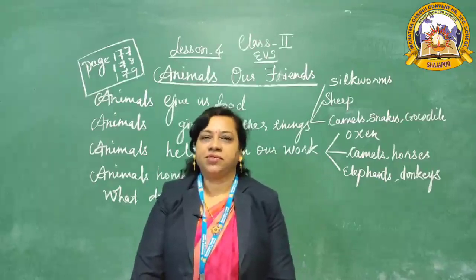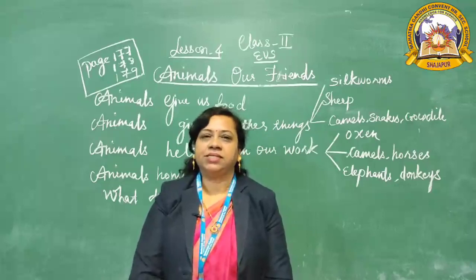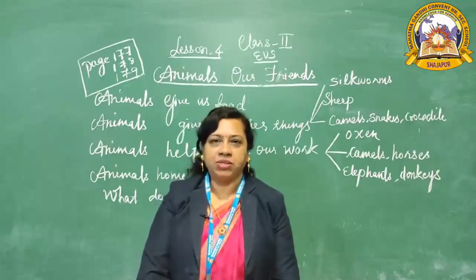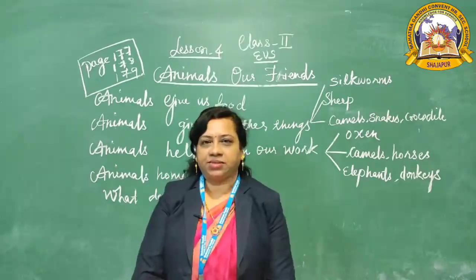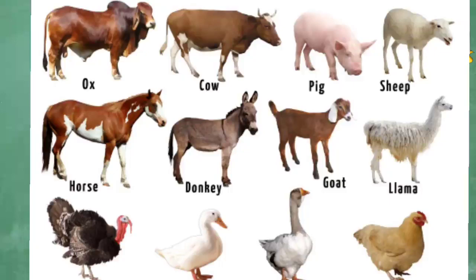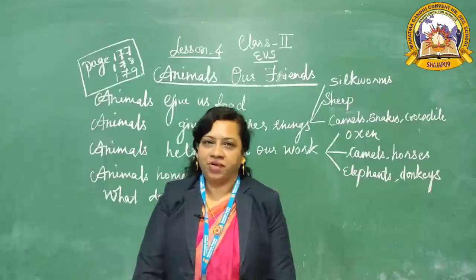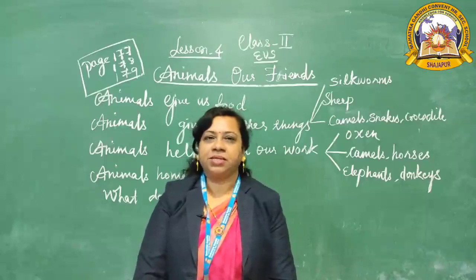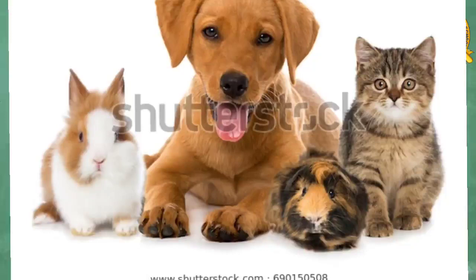Some animals live in the jungle, some animals live on farms, and some animals live in our house. Animals that live in jungles are known as wild animals. Some animals live on farms, such as cows, buffaloes, and sheep — they are known as farm animals. Some animals live at our home, like cats and dogs — they are our pets.